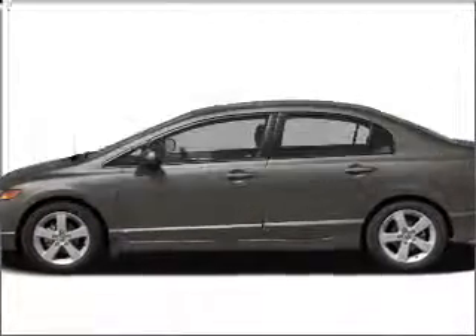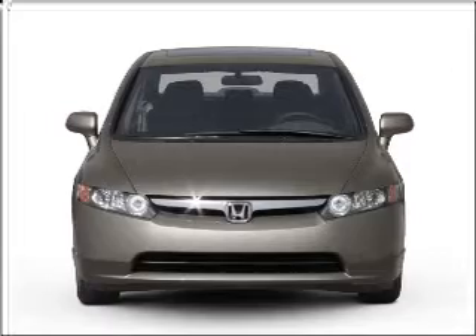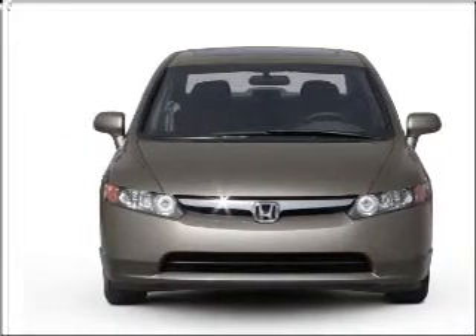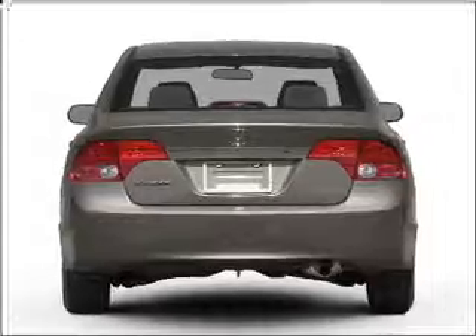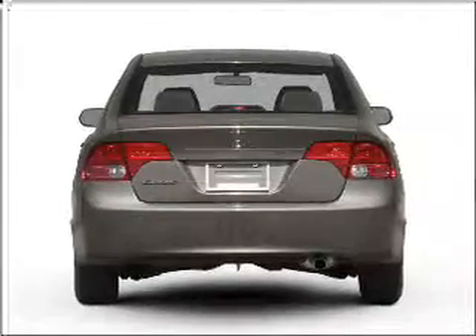Imagine yourself in this 2007 Honda Civic. This is the set of wheels you've been looking for, with an efficient four-cylinder engine that responds smoothly to its five-speed automatic transmission. The anti-lock braking system will keep you safe on the road.